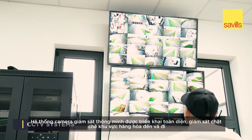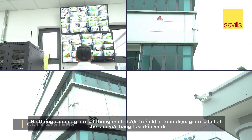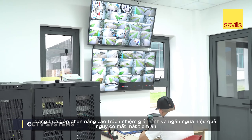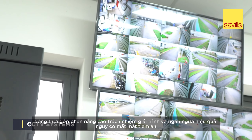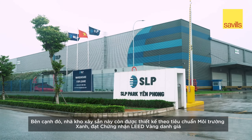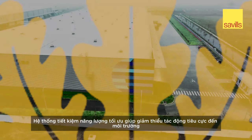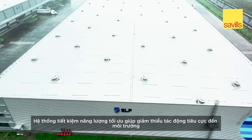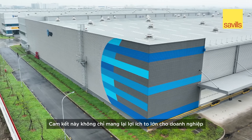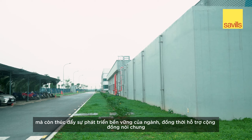Smart CCTV systems are also provided to monitor both inbound and outbound warehouse areas, ensuring not only the safety of goods but also maintaining accountability and deterrence against potential theft. In addition, this ready-built warehouse is designed with environmental consciousness, adhering to LEED Gold standards. Energy-efficient systems minimise environmental impact while keeping operation costs low, fostering progress in the industry and supporting the community.